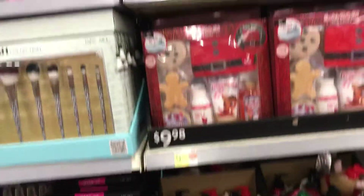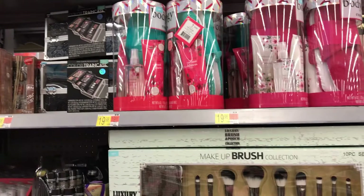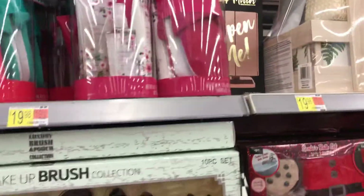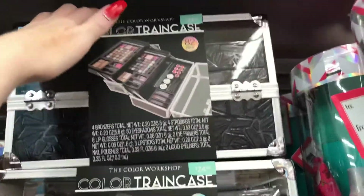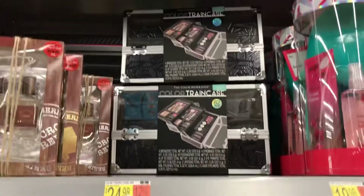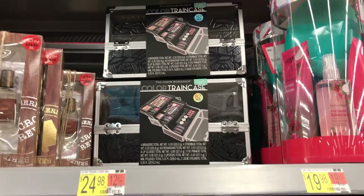I think that's it for the new stuff that they've put out — all this other stuff was on my other video. Let me go back — I do see they have this train case, this wasn't over here last time. It's $24 and it's got a lot of makeup in it. Actually, they have one similar that I've already purchased as a gift for somebody for $20.